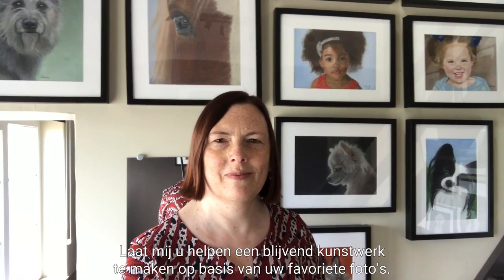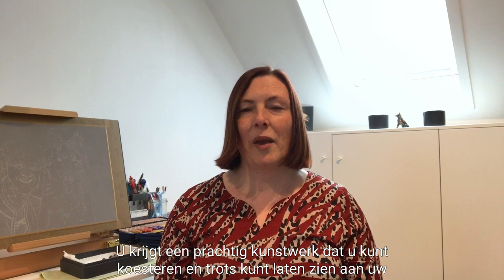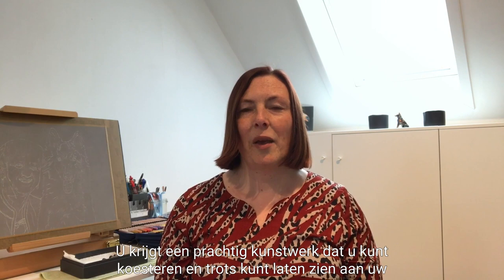I will guide you through the entire process and answer any of your questions. You will get a beautiful artwork that you can cherish and proudly show to your friends and family, or give as a unique present to that deserving someone.